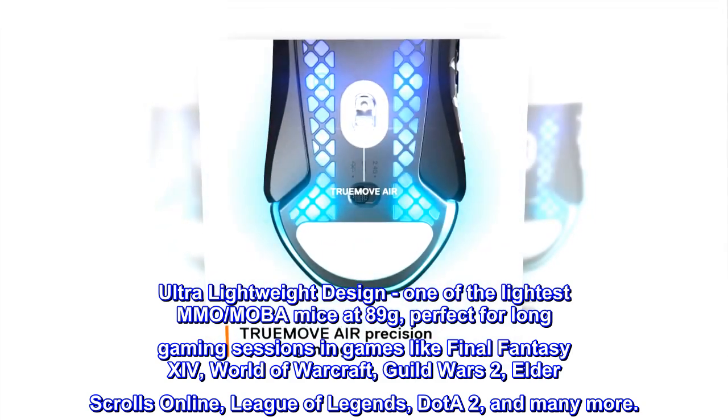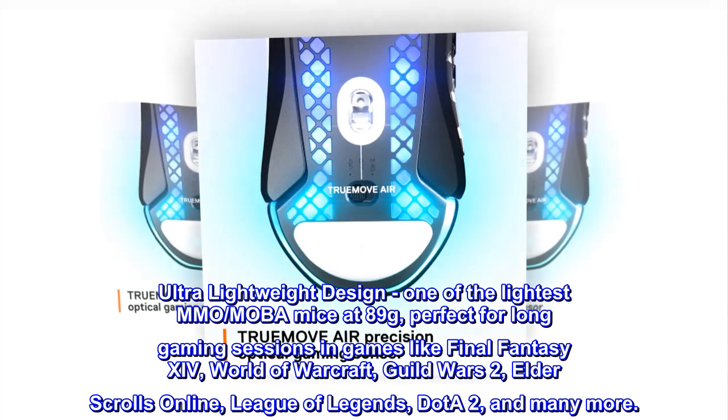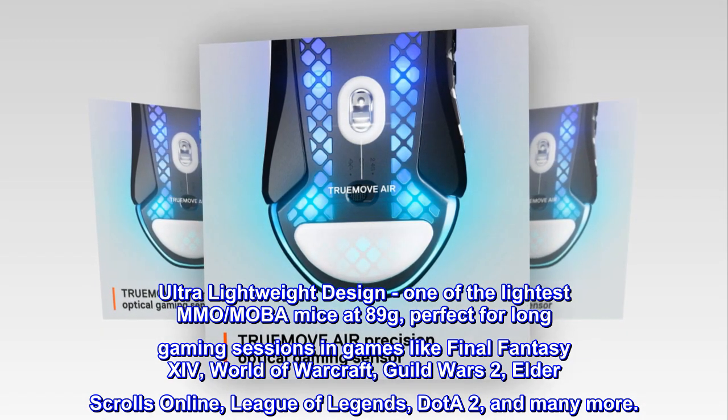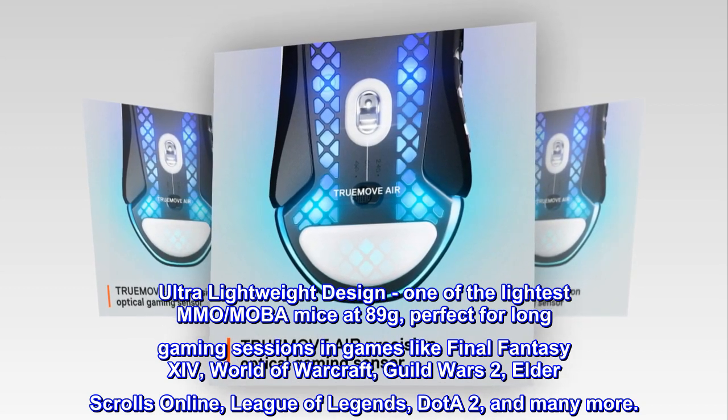Ultra-lightweight design, one of the lightest MMO/MOBA mice at 89 grams, perfect for long gaming sessions in games like Final Fantasy XIV, World of Warcraft, Guild Wars 2, Elder Scrolls Online, League of Legends, Dota 2, and many more.